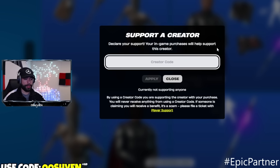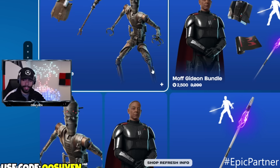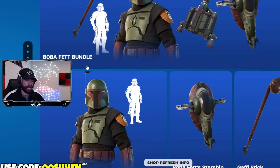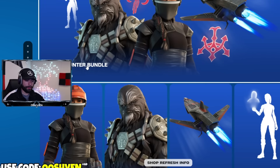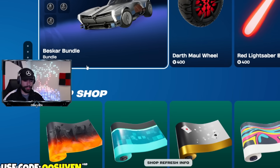You can also support a creator within the Fortnite web shop. If you'd like to support me, consider using code 007 — I am an Epic partner, so let me know if you do. As we continue, we have each and every item from the regular Fortnite item shop available online, including some secrets I'll showcase in a second.